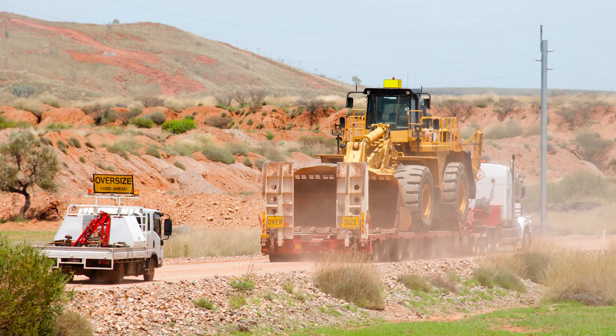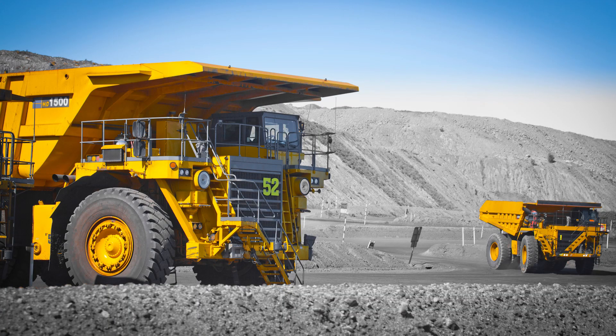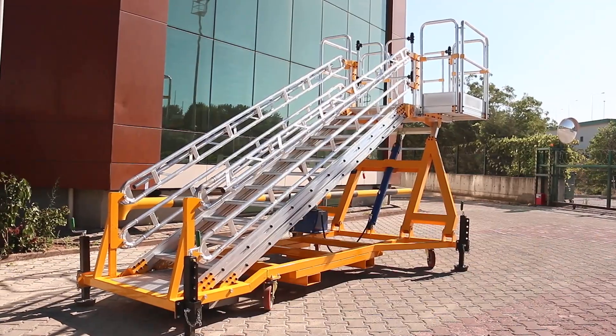Ideal for industries such as mining, aerospace, rail and machinery maintenance, our two models have you covered. Contact our team today to discuss your requirements.